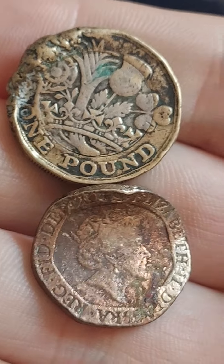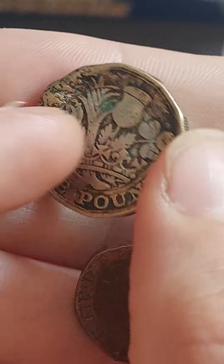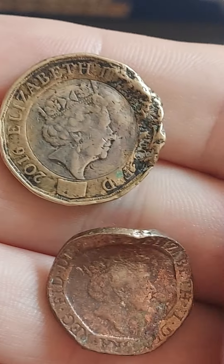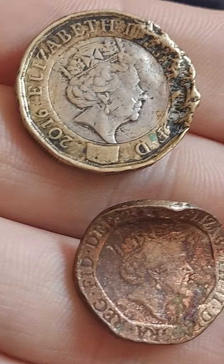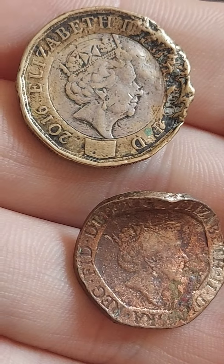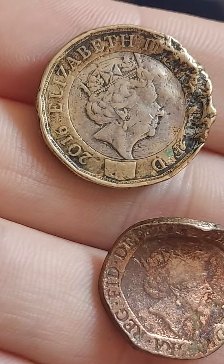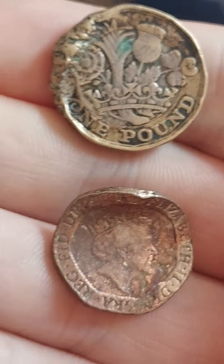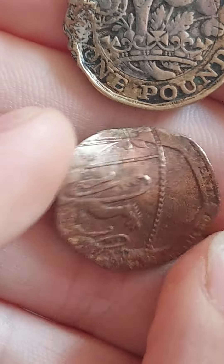It's definitely true what they say — some coins have it easier than others. Let's take a look at both of these. We'll start off with this 12-sided one pound coin, released to UK circulation in 2017. At the bottom we've got a 20p coin, and this one looks like it's been run over a few times.